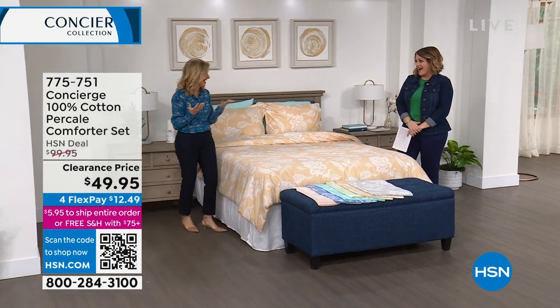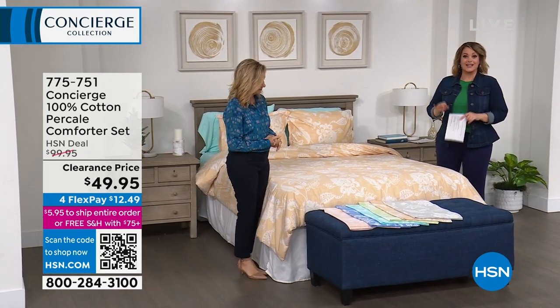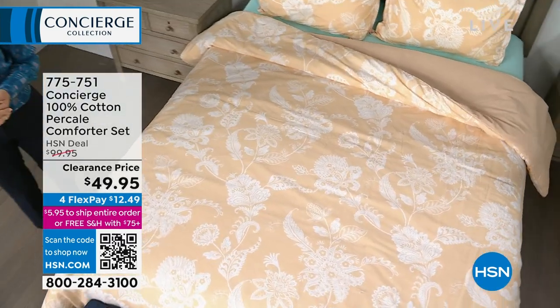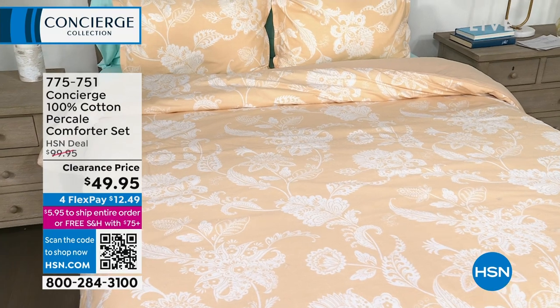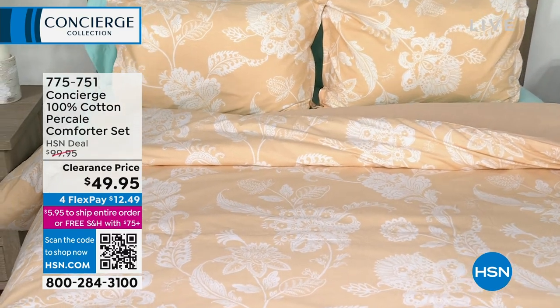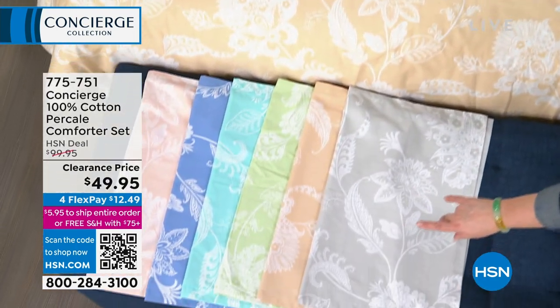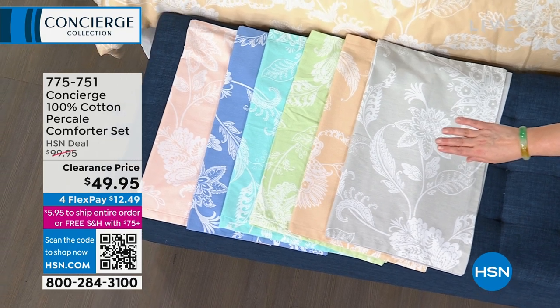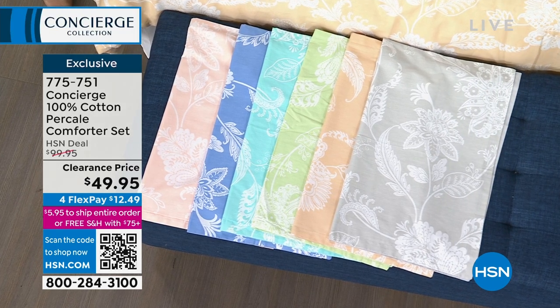This is what people wait for. At HSN we rarely do a 100% cotton bed set, so this is two shams plus the comforter in 100% cotton percale. We are 50% off — that is less than $50 for a three-piece set. The color you're seeing on the bed is that gorgeous soft tan. We also have it in silver, sage, aqua, serenity blue, and pink. All sizes, $49.95. Holy cow — for 100% cotton!